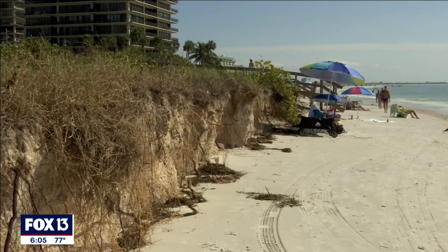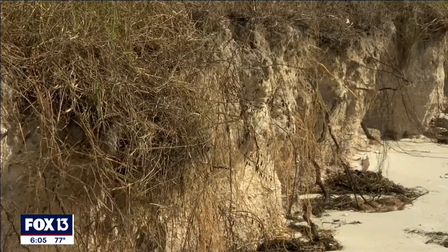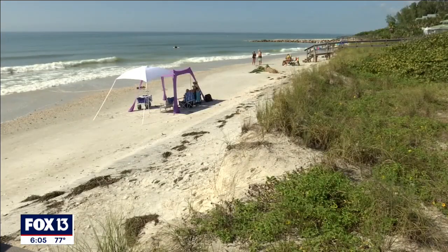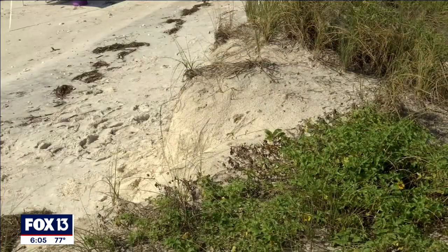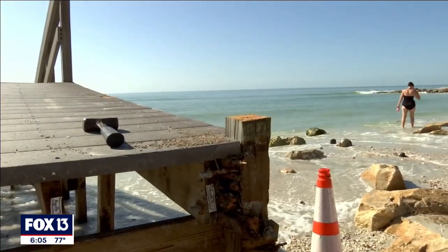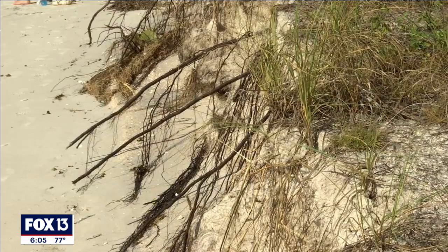This part of Treasure Island, Sunset Beach, depends on sand replenishment every four to five years due to regular erosion. The last renourishment was done in 2019, and the next one, which is federally funded according to the Army Corps of Engineers, is scheduled to start in June of next year and wrap up in 2024, raising the shoreline. Treasure Island has undergone close to a dozen beach renourishments according to the Army Corps of Engineers.